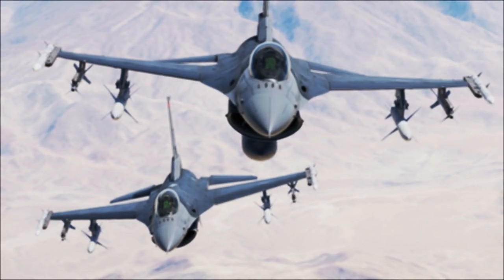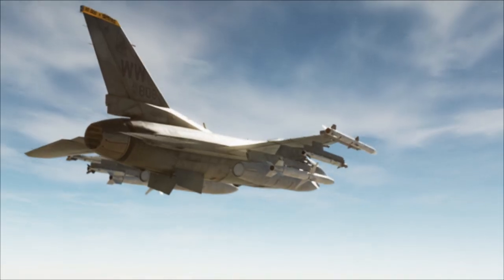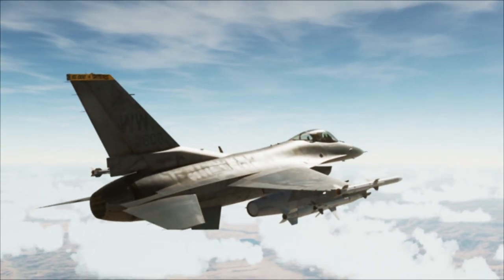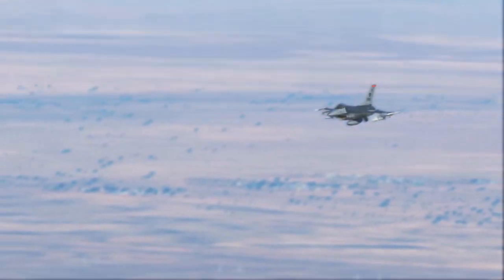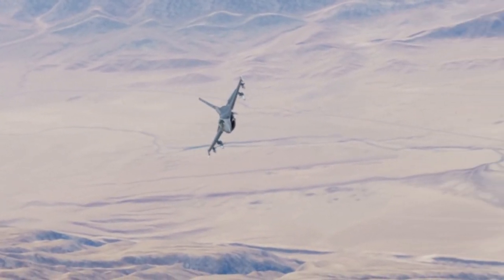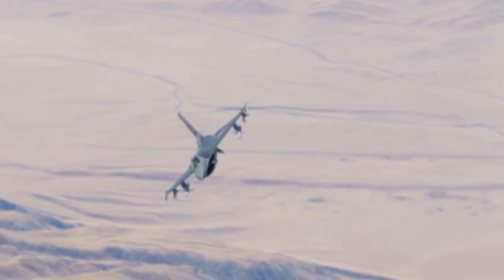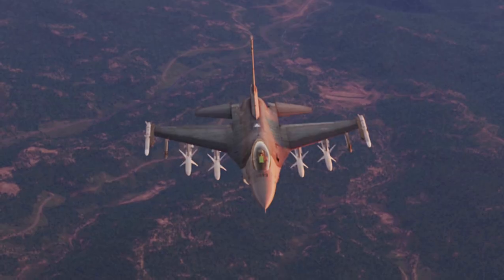The F-16's suitability to the Wild Weasel mission is due to its particular virtues. It is a small, very agile fighter, ideally suited to either dogfighting or treetop-level attack. Because the Wild Weasels will be at the very tip of an attacking strike package, they have to be able to defend themselves against enemy fighters.